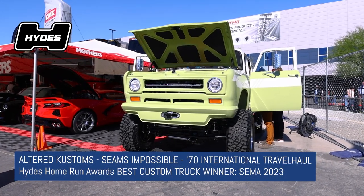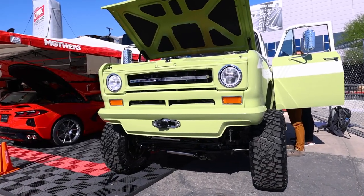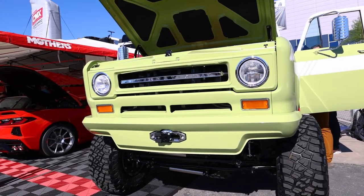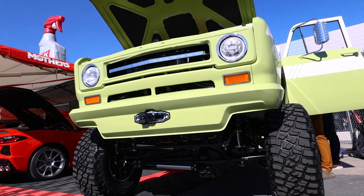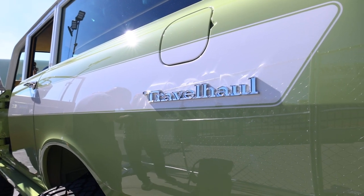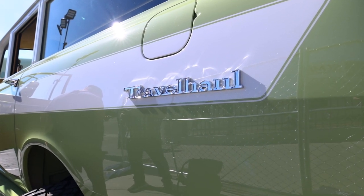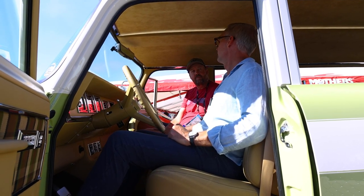Here we are with Cort, and Cort's company is called Altered Customs — with a K. Always different. So this is a 1970 International Travel All.